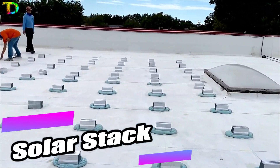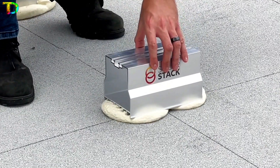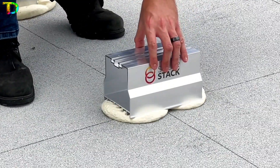Get ahead with SolarStack, the revolutionary mounting system for solar panels. With an emphasis on energy conservation, this system makes it easy to install solar panels without damaging your roof. The installation process is fast and efficient, using foam adhesive and mounts, and can be done in just one day.